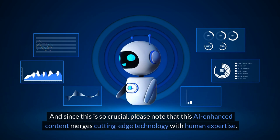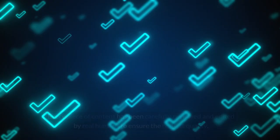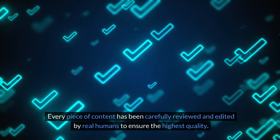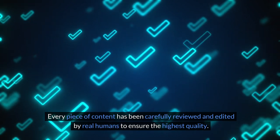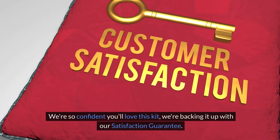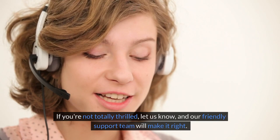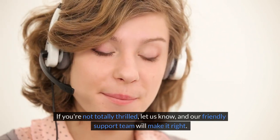Please note that this AI-enhanced content merges cutting-edge technology with human expertise. Every piece of content has been carefully reviewed and edited by real humans to ensure the highest quality. We're so confident you'll love this kit, we're backing it up with our satisfaction guarantee. If you're not totally thrilled, let us know and our friendly support team will make it right.